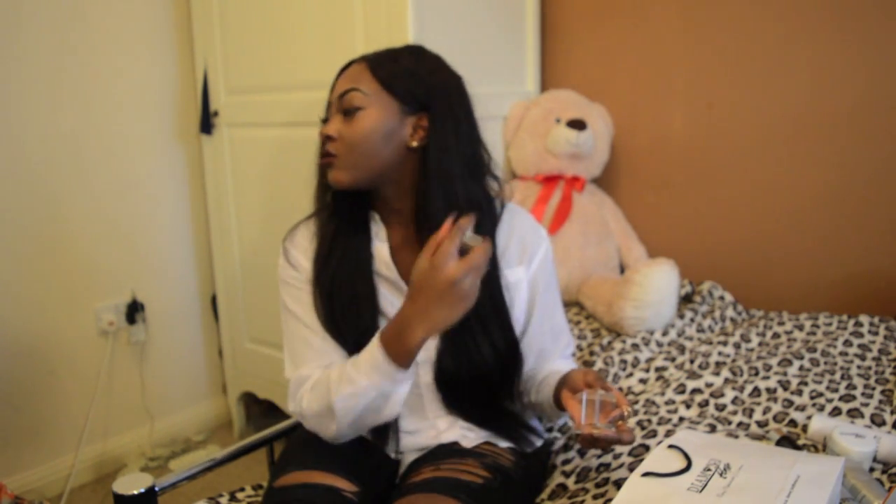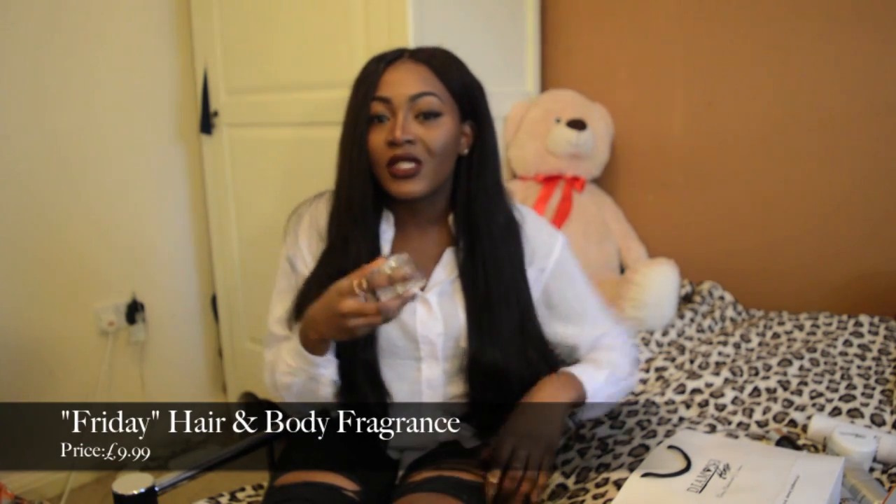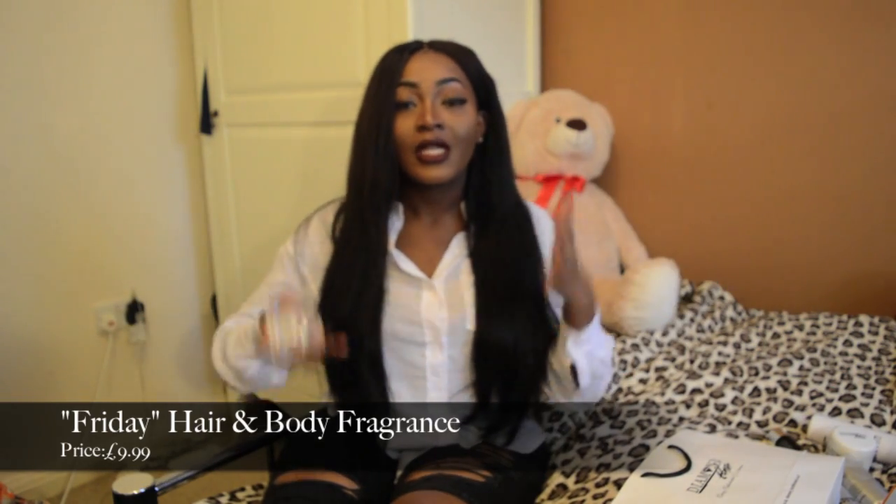Finally I've got the Diamond Hair UK Hair and Body Fragrance - the Friday fragrance. I didn't like it at first, but then as the day went on I noticed my hair smelling really nice. It's like when you go to a perfume shop and spray something that's strong at first, but after a while it smells really nice. Once it's diffused a bit the scent is actually really nice, so I would probably buy this again.